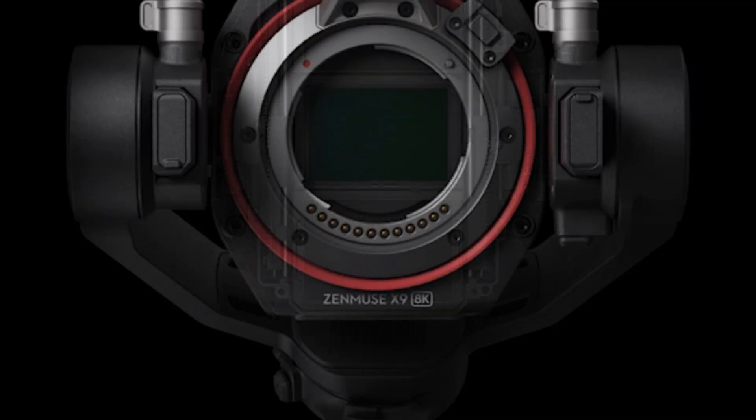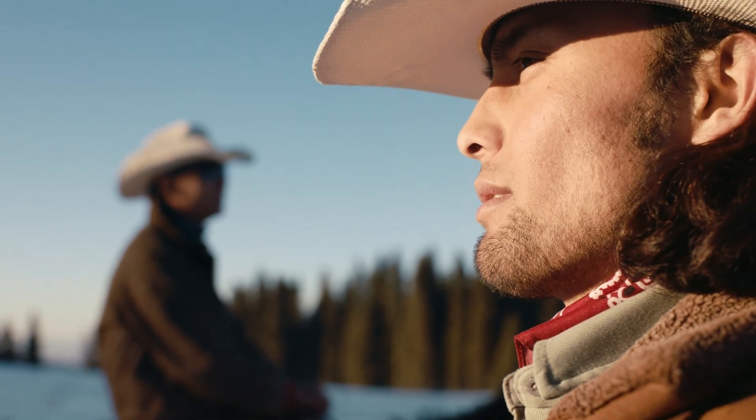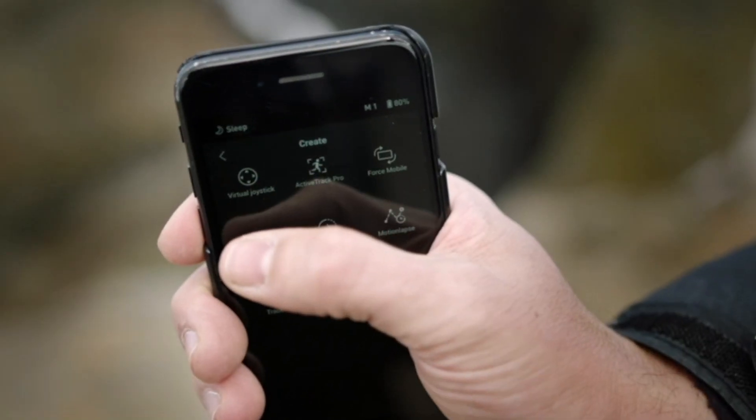The camera includes Wi-Fi 6, Bluetooth, and USB-C connectivity for seamless file transfers and remote control options. DJI's advanced cloud integration allows users to sync and back up media in real-time, ensuring a smooth and efficient workflow.